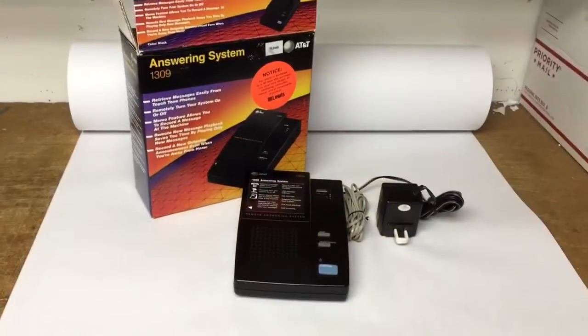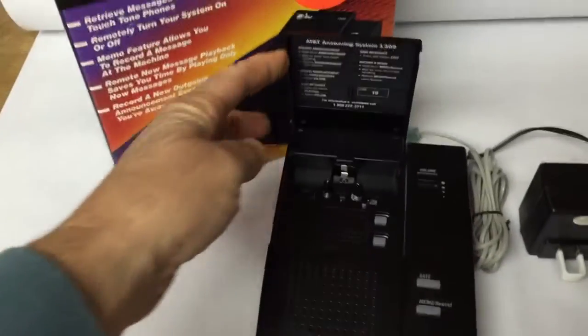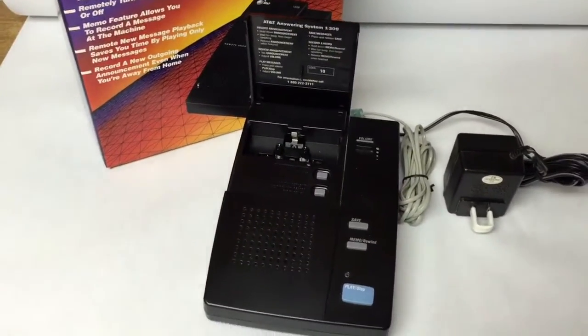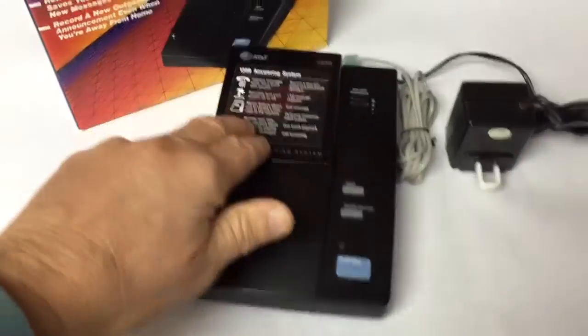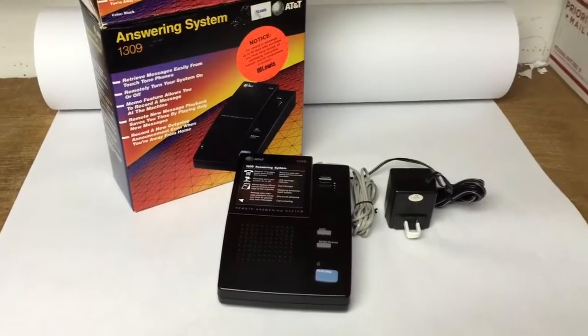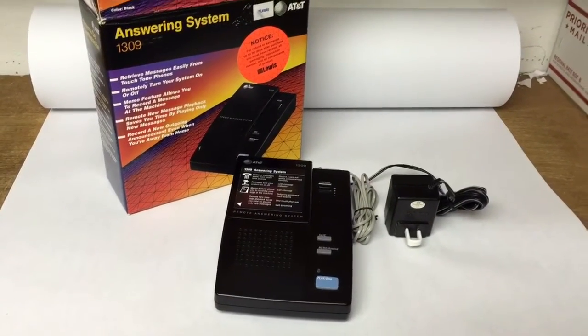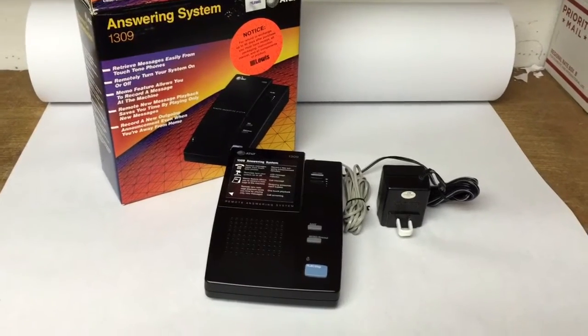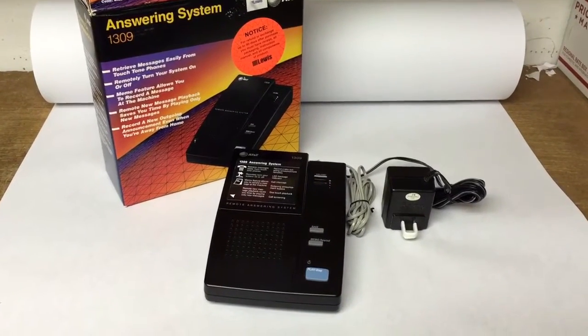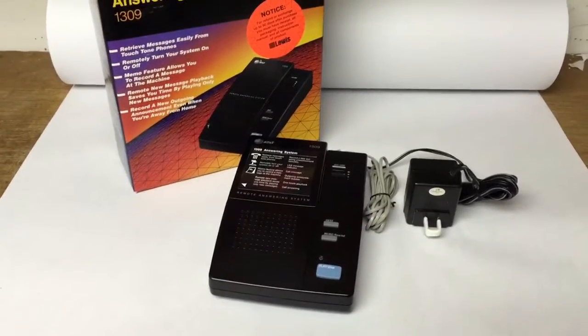This is an AT&T answering machine that uses micro cassettes. Anytime I find an answering machine that uses tape, I always pick it up because people like them. I think they like the fact that it's non-digital — tapes can be erased easily, so it's not saved forever. This was $1 at a garage sale and it sold for $40.